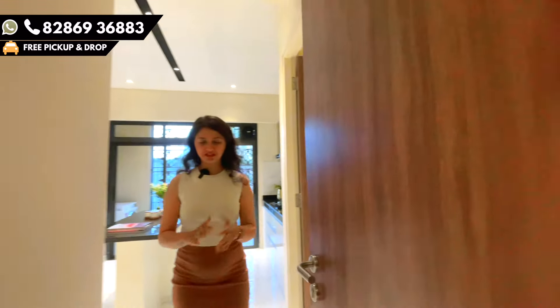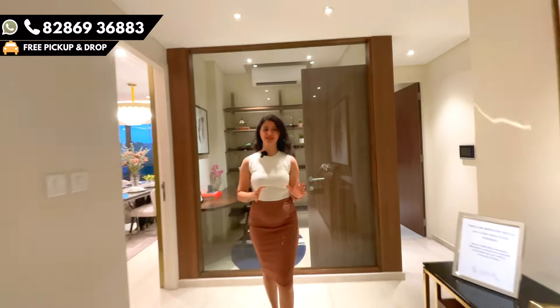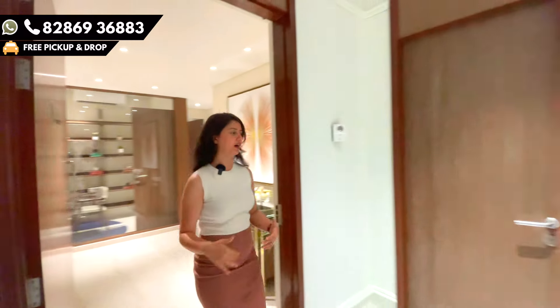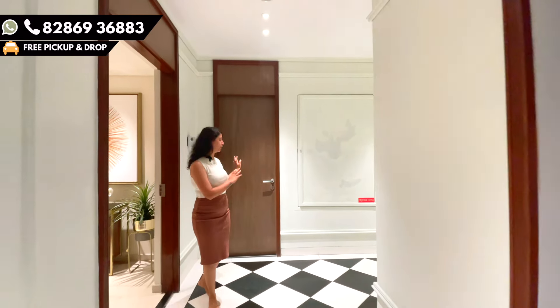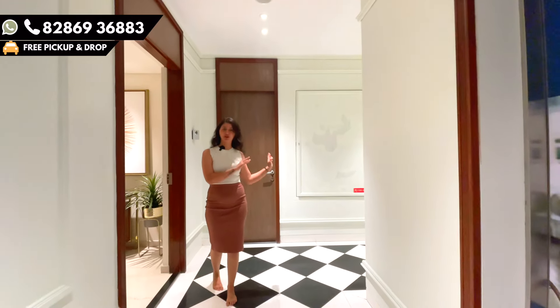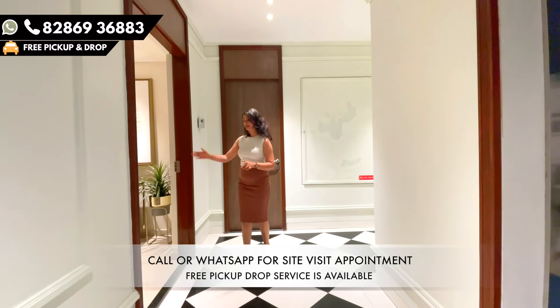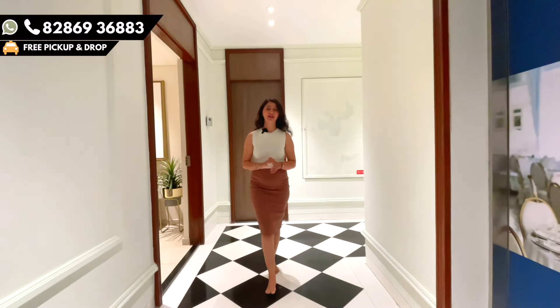As we come out of this beautiful and amazing kitchen, there is the servant room. The servant room is completely outside the main house, just next to the main entry. This keeps your privacy intact — there is a proper wardrobe space, bedroom space, and an attached bathroom. The house help can come, use it, and leave, so your privacy is completely maintained.